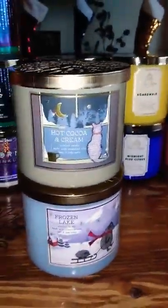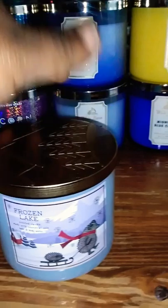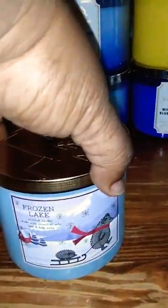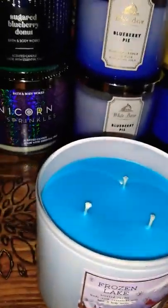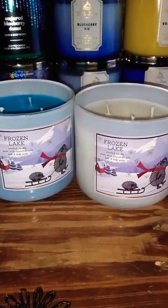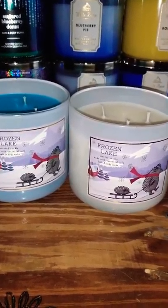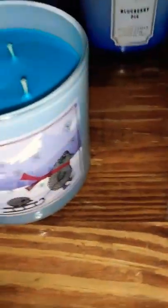From the Nordic Collection I got the hot cocoa and cream and another frozen lake — I already have one, but this one is just beautiful. My daughter noticed the one I already have has white wax, but this new one has a beautiful ocean blue wax. I don't know if they did this just for candle day, but they're both in the same kind of glass with the same little hedgehog design and they smell exactly alike. The lids are different too. The hot cocoa and cream one matches the original one I had.